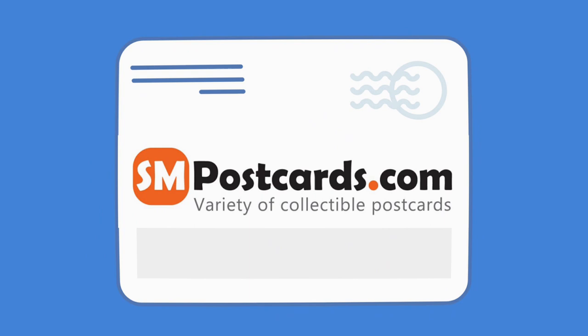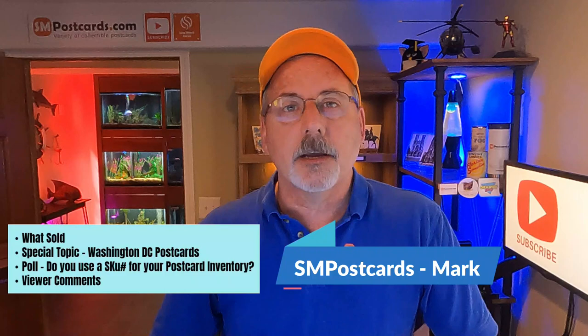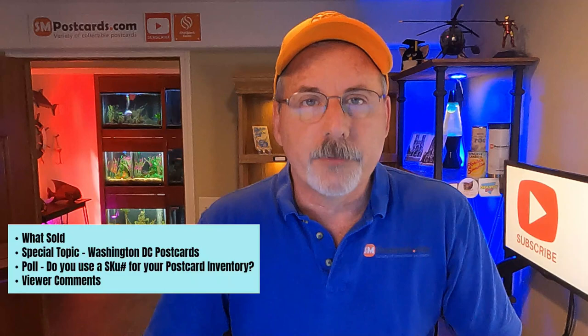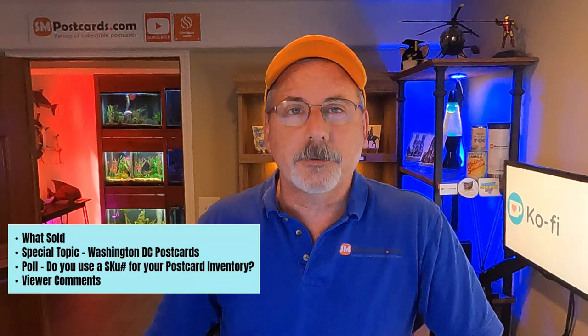Once you build up to a thousand cards or so, it's harder and harder to identify them, but there's a lot of ways to do it. With this video today I have four sections like normal. The first thing I'm going to go through is what's sold. I have nine cards sold on eBay, zero on Etsy.